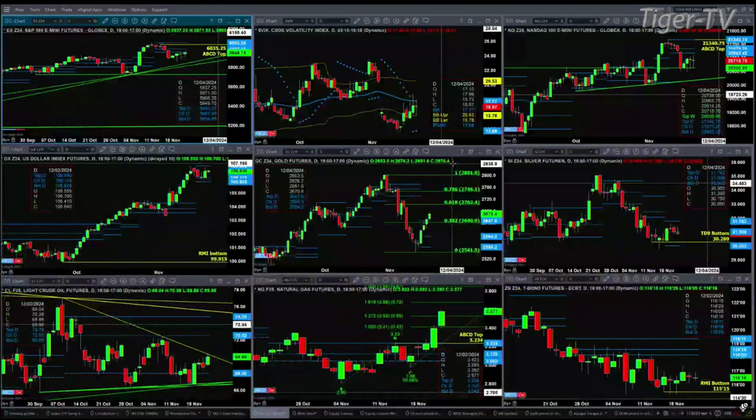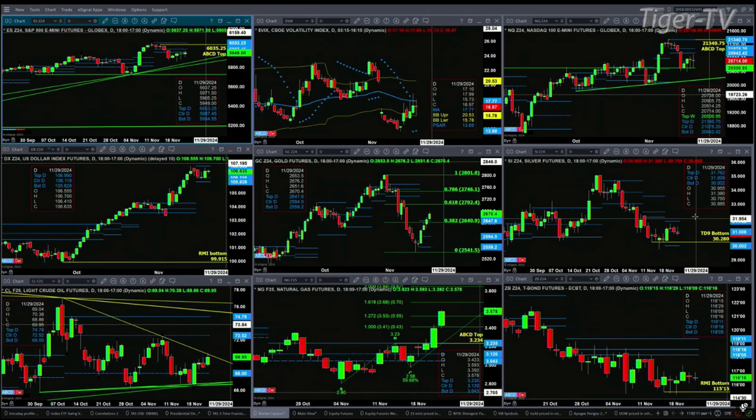Silver remains trading below the center of its bear structure daily profile. It closed below that level today. At day's end, $31 even would suggest a move back to its T9 count bottom at the $30.28 level.